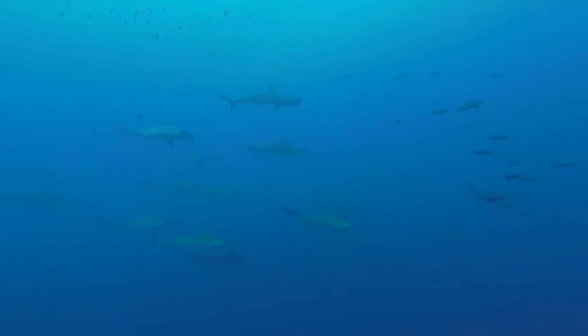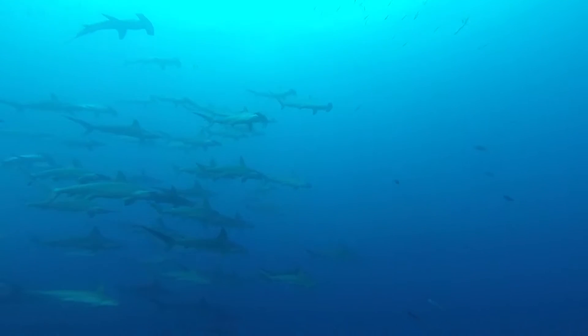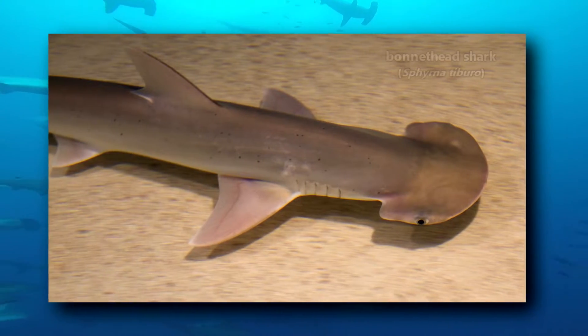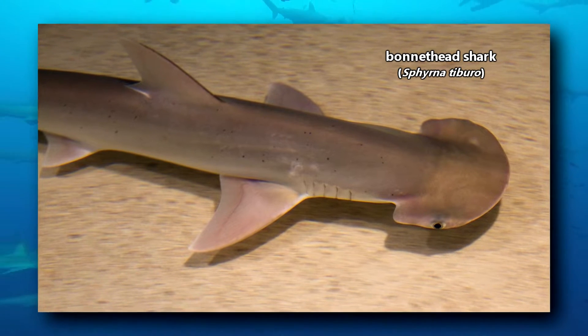These fish are part of the hammerhead shark family. They're the easiest of the 10 living hammerhead species to identify because of their uniquely shovel-shaped head. This lends to their other common name, the shovel shark.